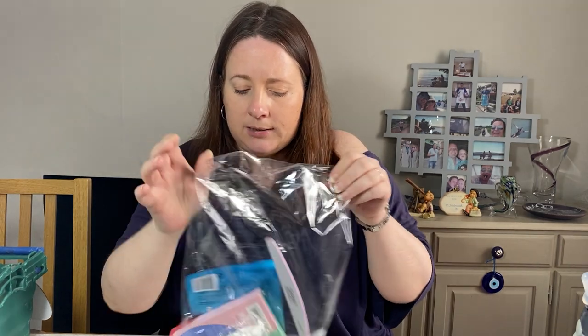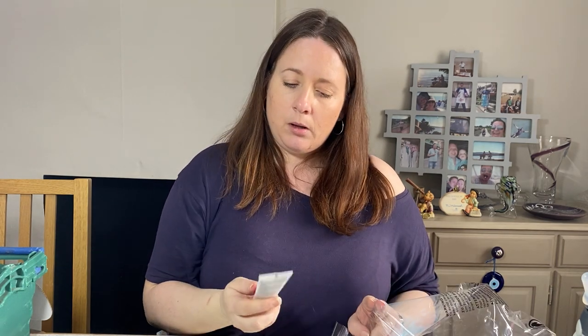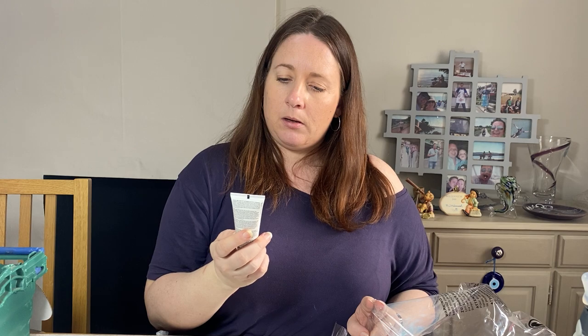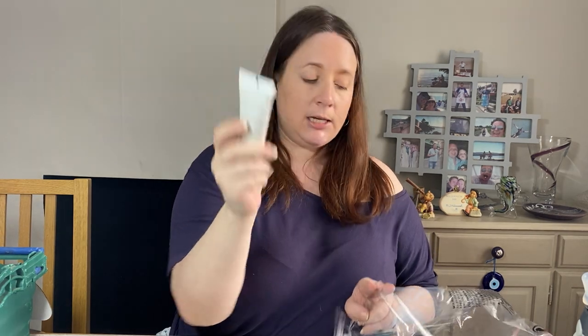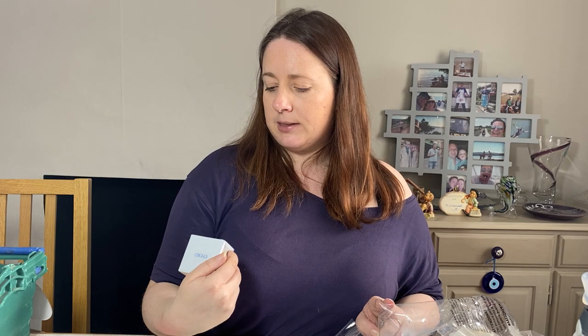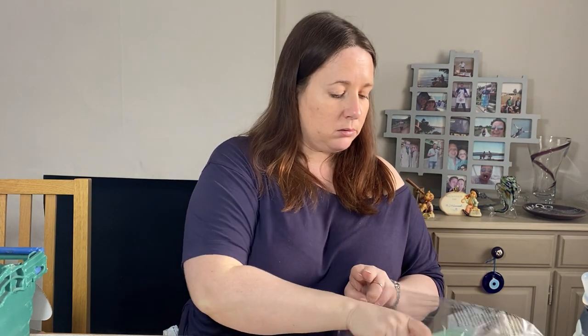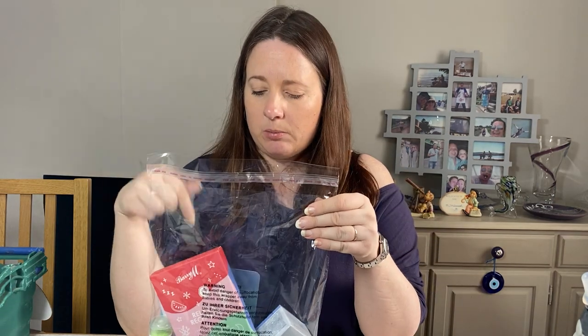This last six-item box contains: a Garnier skincare mask; an ooh beauty nail file; Mary Kay Botanical Effects High Moisturising Lotion with SPF 30; makeup sponges; a Fero Hyaluronic Acid face cream; and a Relax and Recharge Barry M set which includes a nourishing sleep mask, purifying clay mask, cooling cucumber mask, and brightening watermelon mask. I could overthink it, but it doesn't matter — it's all good quality stuff for the price. Just get it gone.